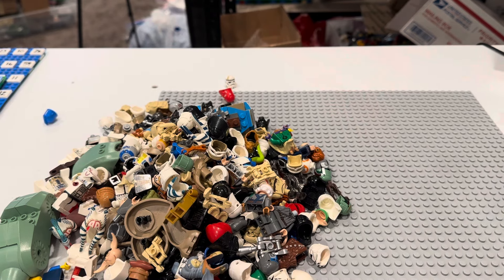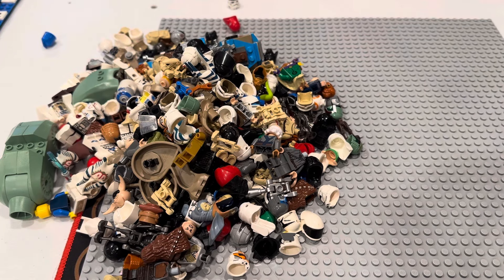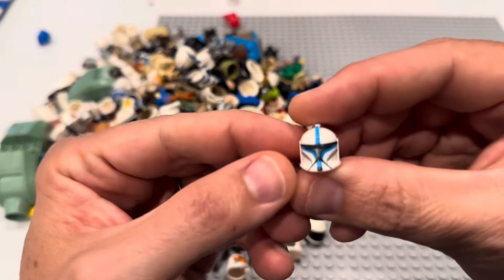You guys want to have some fun? Let's go treasure hunting. If there's anything in here that you see and you like and you want, I sell on three different platforms. I sell on BrickLink, I sell on eBay, and I sell on Whatnot. Links to all those things in the description below. But if you're a reseller or a collector in need of a single minifig piece to finish off a figure, my BrickLink store would be a great place to look.